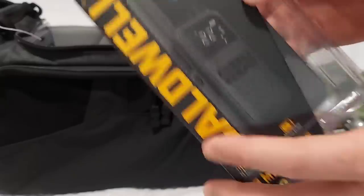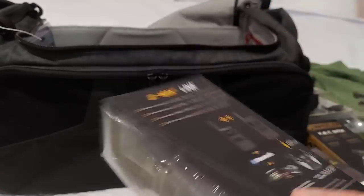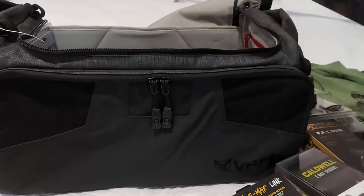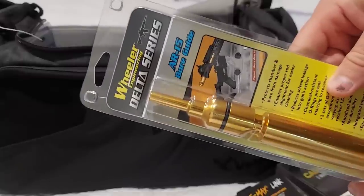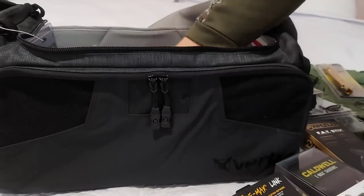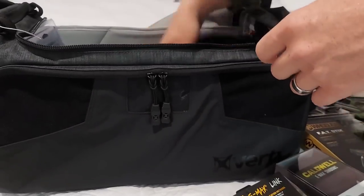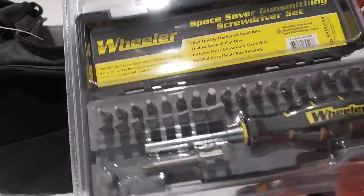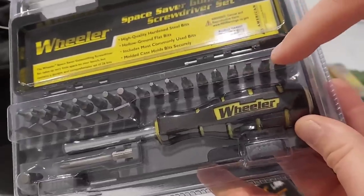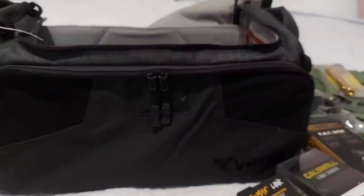We got Emax Link Bluetooth — very cool. It says 12 mile range. I have seen these but I have not tried them. That is actually very exciting to me. Then we got some Caldwell Emax ProBT Muffs — very cool, Bluetooth. Wheeler Delta Series Boar Guide. We got a letter — I'm going to read that here in a second. Wheeler Delta Series Adjustable Receiver Link. That's the sling for the duffel bag. Wheeler Space Saver Gunsmithing Screwdriver Set — this is epic and going to come in handy. I have like three sets I keep in my bag already. That is definitely going to get a whole lot of use.